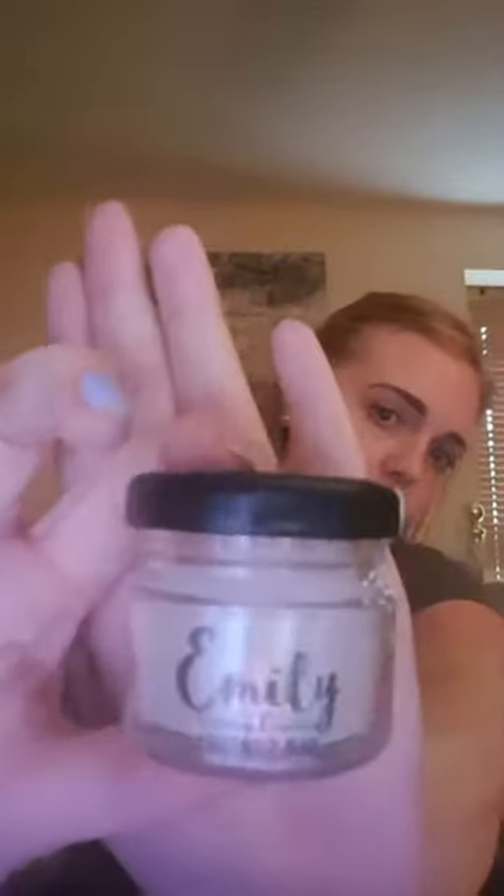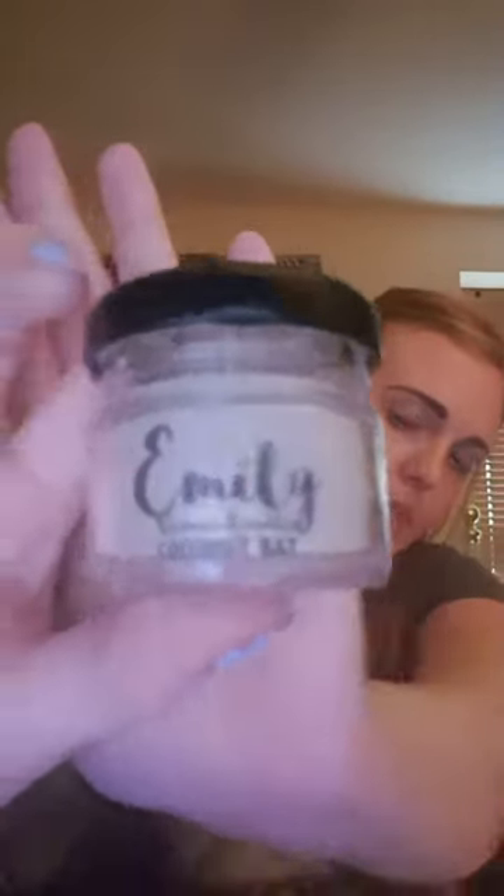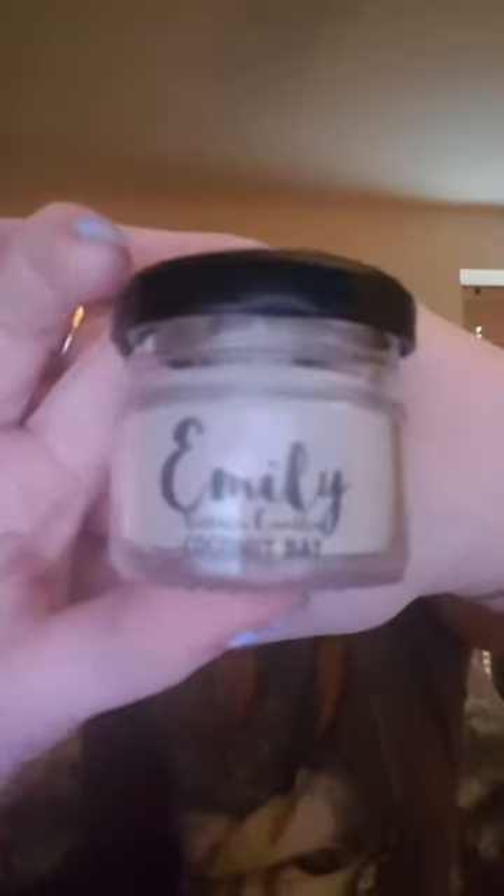Next we have a cute little jar with a candle by Emily Victoria. I have actually seen these online before — she does wax melts and stuff. This one is Coconut Bay scented. Oh my gosh, that smells really nice! I love it, so I'm definitely using that.